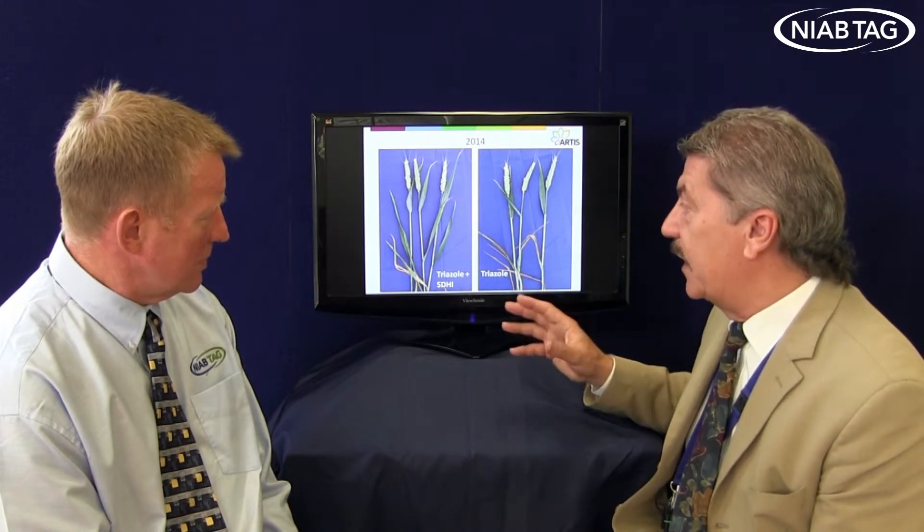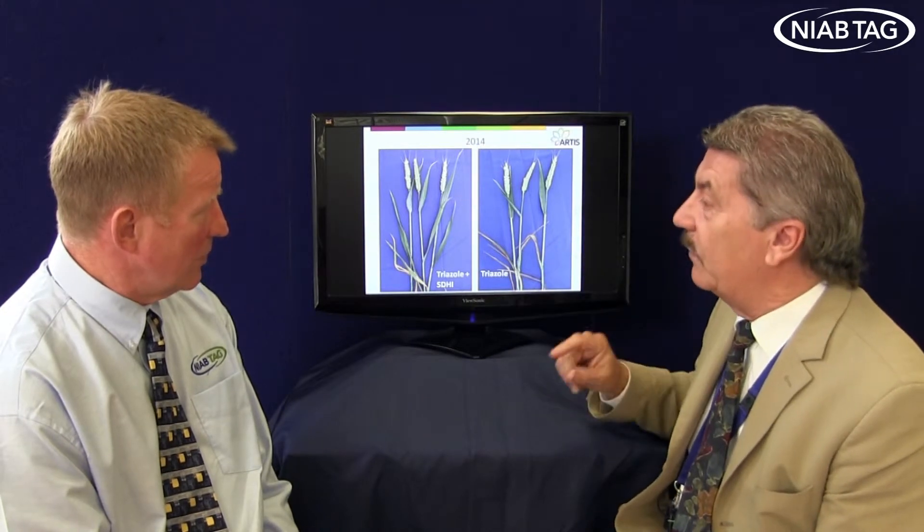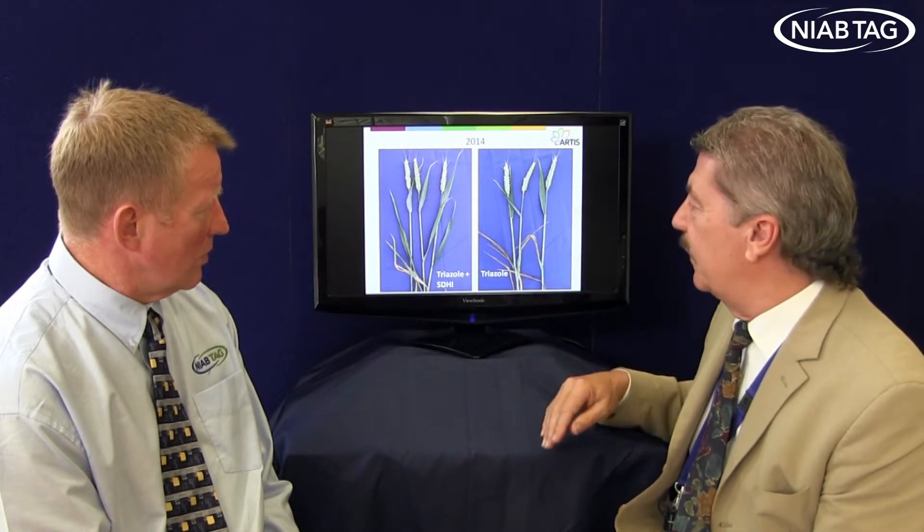T1 timing might seem quite flexible, but I think in a year like last year where we had very high disease, it becomes really important — almost, but not quite as important as the flag leaf spray. So I think T1 timing is something to be taken seriously. What about product choice? Are you going for a straight chlorothalonil or a triazole-chlorothalonil mix?